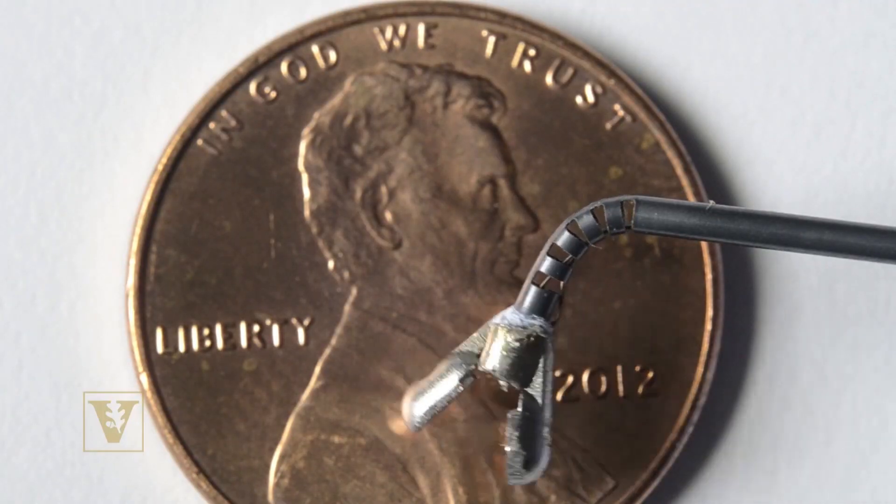Just like the human wrist lets me bend my hand over, this wrist will let the surgeon inside the patient bend a little surgical tool to the side — to do things like tie a knot when he's stitching up an organ, or just dissect something, pull something out.